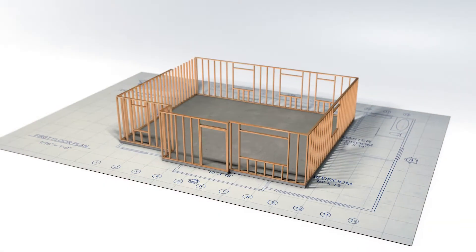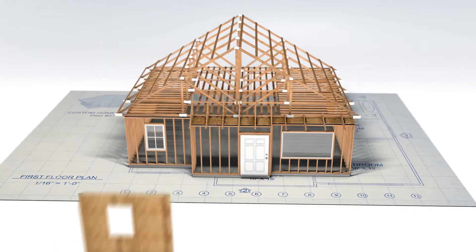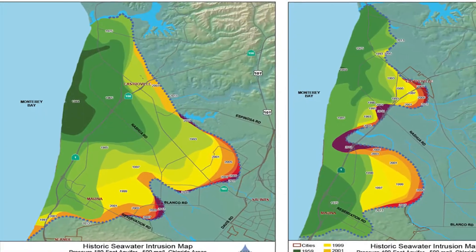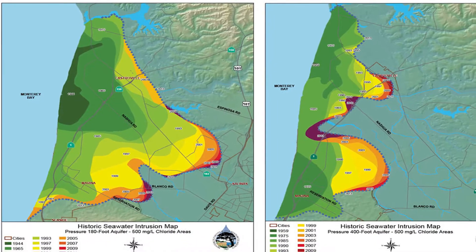It will provide probably about a third of the water that's needed for the Monterey Peninsula. It will solve some major problems for the Salinas area in terms of seawater intrusion, and some of the polluted ponds that need to be addressed. It's a win-win project.